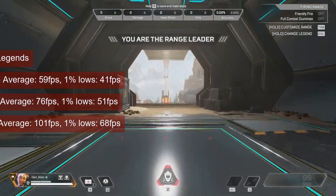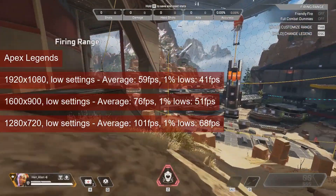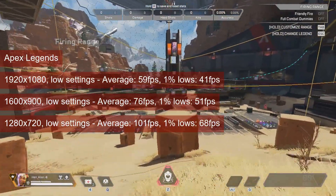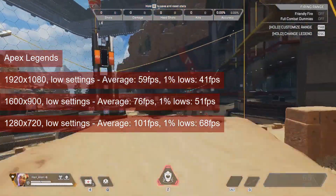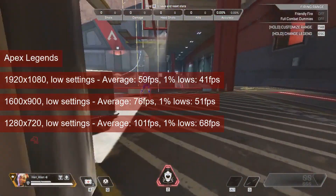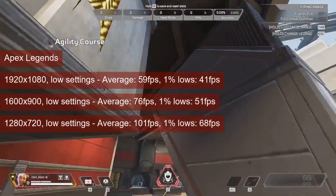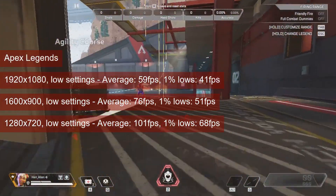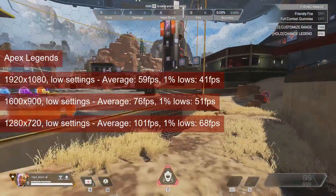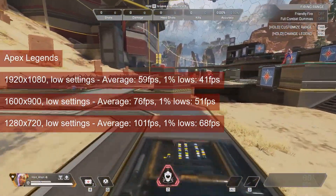Apex Legends almost reached 60 FPS on average at 1080 resolution and low settings. The 1% lows of 41 are still fine, but keep in mind that my tests consist of zipping around the firing range — in-game numbers may be a bit lower, so consider playing actual matches at lower resolution. At 1600x900, the average increased to 76 with 1% lows of 51, and at 720p, numbers are 101 average and 68 for 1% lows. The 720p results are better in 2023, and the game favours shaders.